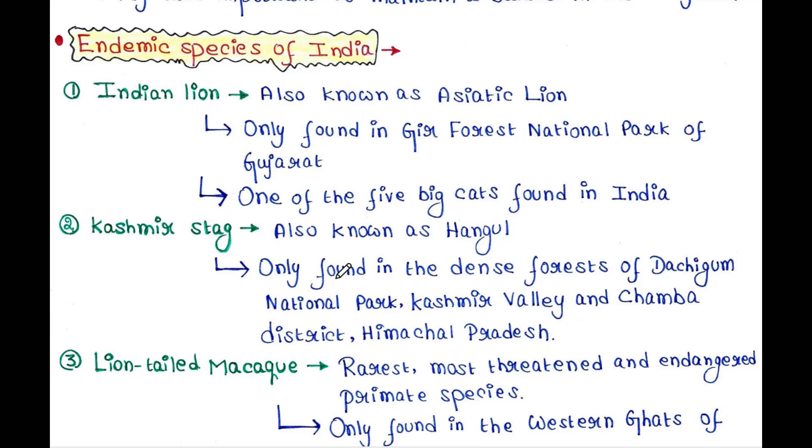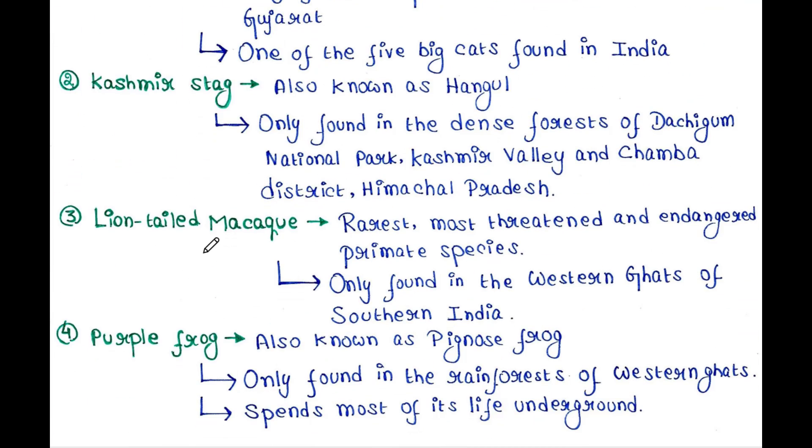Kashmir Stag, also known as Hangul, is only found in the dense forests of Dachigam National Park, Kashmir Valley, and Chamba District, Himachal Pradesh. Lion-tailed Macaque is one of the rarest, most threatened, and endangered primate species.